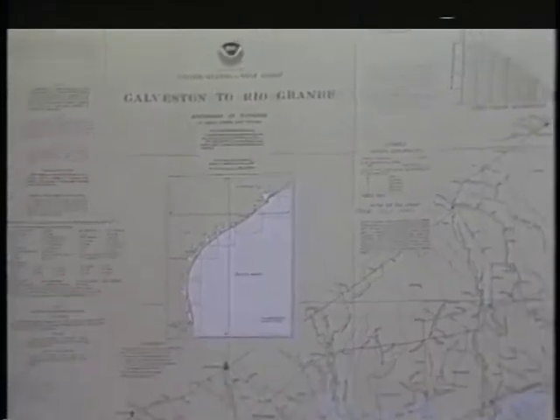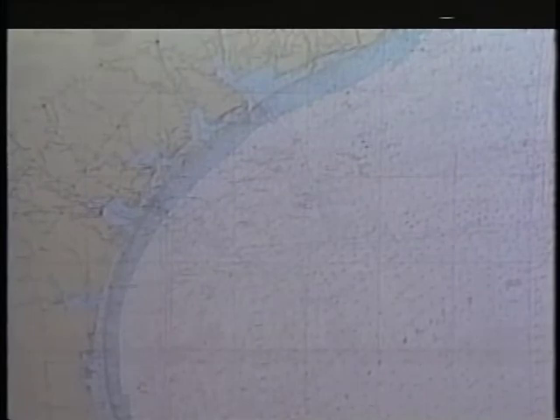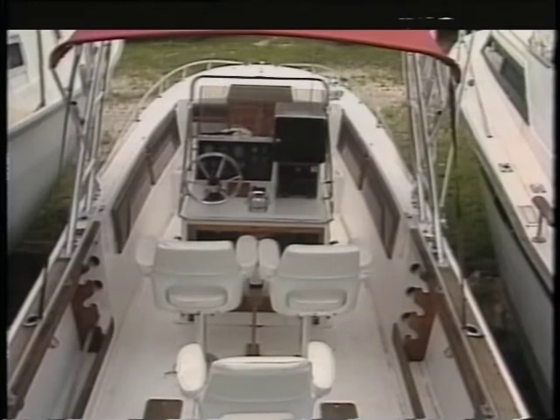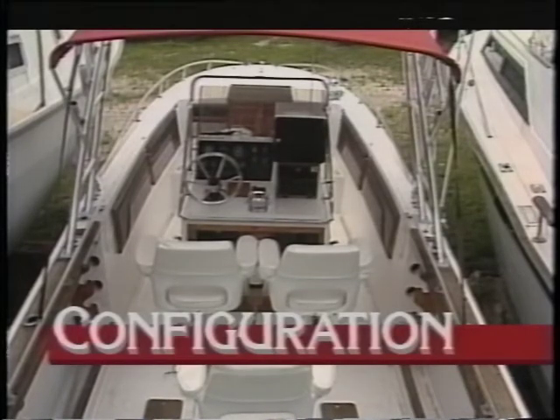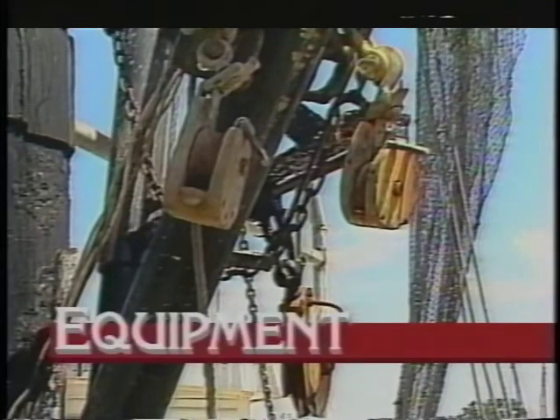First, know your area — know what's customary in your locale, such as fishing seasons and normal navigational routes. Second, become acquainted with the standard configurations of vessels in your area. Third, inspect the equipment on board for unusual characteristics and working condition.